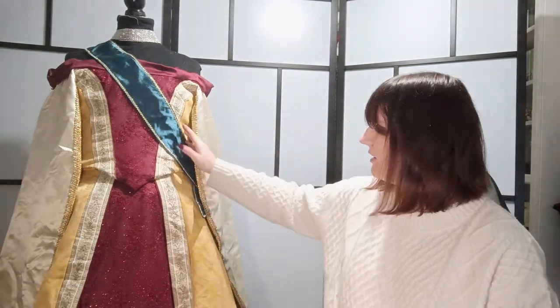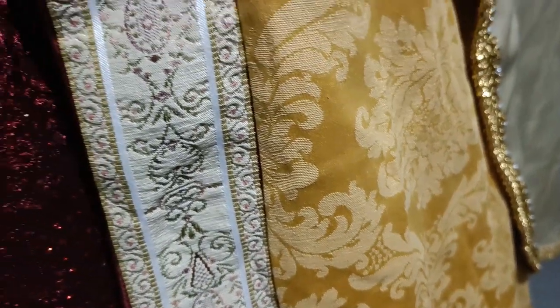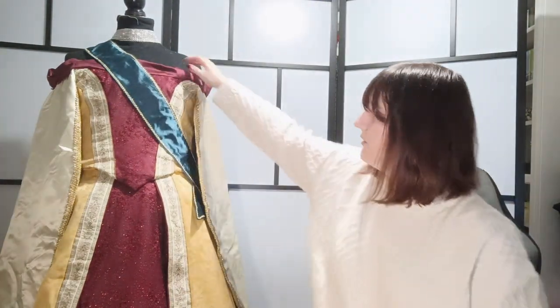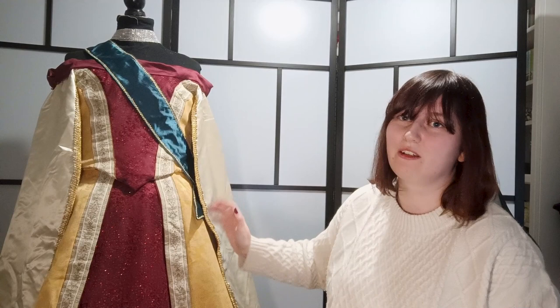I used a lot of upholstery fabric because I wanted the yellow part to have a bit of a pattern and to feel more heavy and rich. The ribbon is also upholstery fabric that I cut up. Then I have a duchess sateen in the sleeves and under the sparkly fabric, which I felt added a lot to the overall royalness. Also — it's called duchess sateen and she's a duchess, so it felt like it was meant to be. A slightly silly reason, but it was genuinely part of why I chose it.